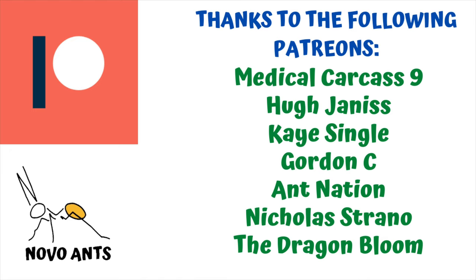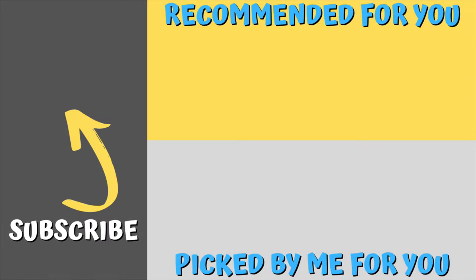Thank you Medical Carcass9, Hugh Janus, Kay Single, Gordon C, Ant Nation, Nicholas Strano, and the Dragon Bloom. Now please hit that subscribe button — we're heading on our way to 5,000 subscribers. There's a video there recommended for you, and one I picked that I think you might really enjoy, especially as we head into nuptial season. Thanks for watching, and happy ant keeping.